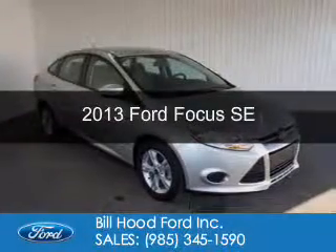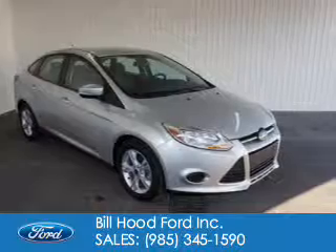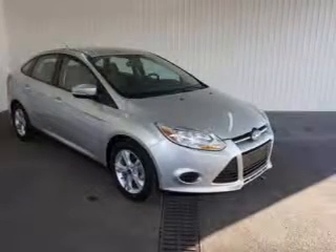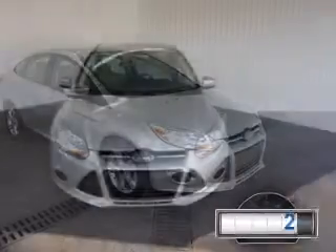This is a certified pre-owned 2013 Ford Focus. It's powered by front-wheel drive, a 2-liter, 4-cylinder engine, and a 6-speed automatic transmission.